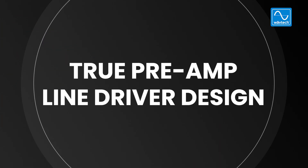Reason number two: true preamp line driver design. Our true preamp line driver design incorporates a few elements. First and foremost, by line driver I mean a true low impedance source output that is capable of driving over 10 volts RMS, which is enough to drive any amplifier all the way to full output with its gains turned all the way down.